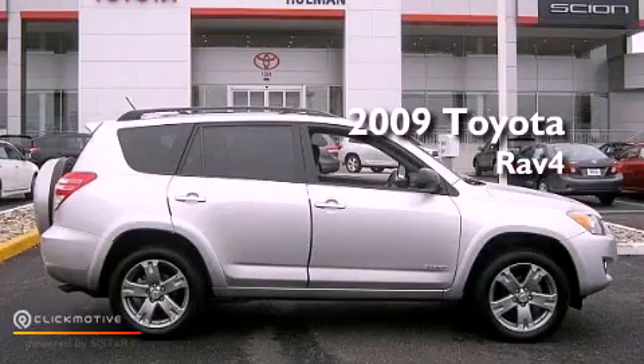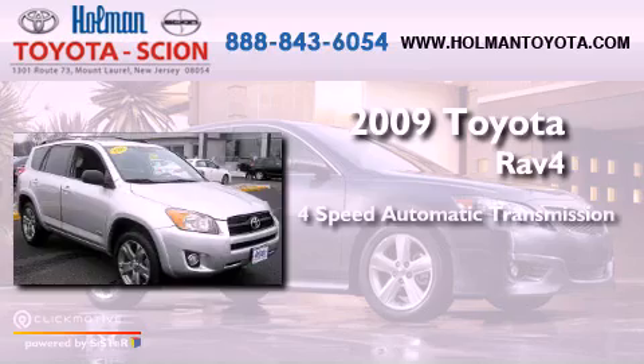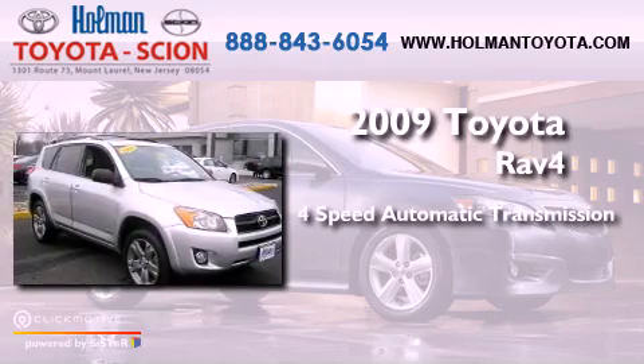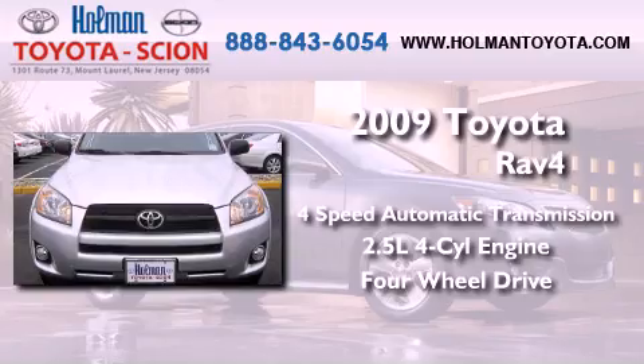This is a 2009 Toyota RAV4. This vehicle has seating for five adults, an inline four-cylinder engine, and the added capability of four-wheel drive.